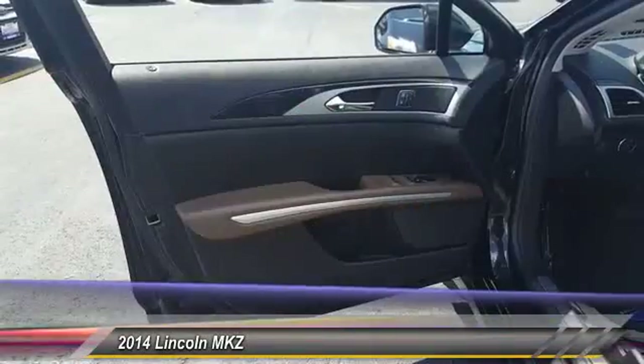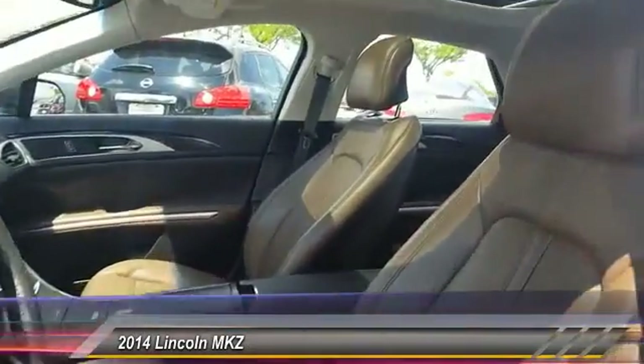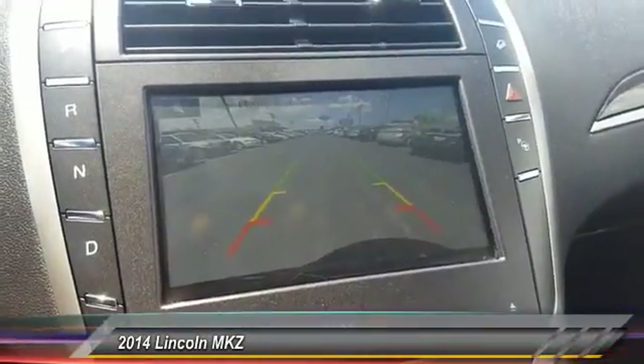Add that to the clean modern interior with standard features including rich leather, exotic wood, and a sophisticated assistant that responds to the sound of your voice, and you'll see the MKZ offers a new dimension of luxury. This vehicle has less than 35,000 miles.